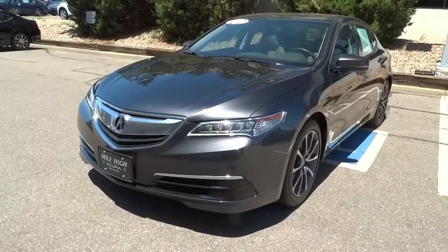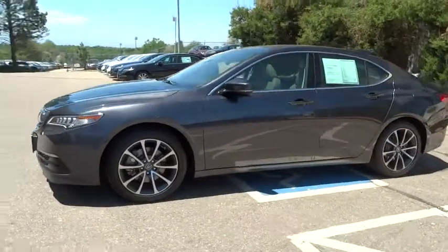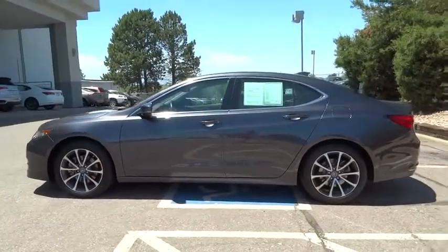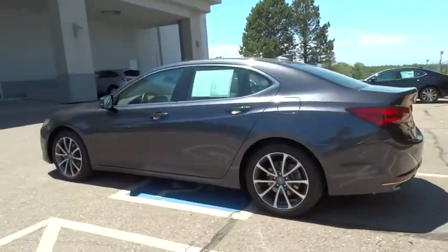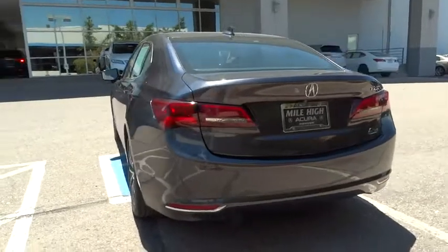The 2015 Acura TLX. The Acura TLX impresses drivers with its nimble handling, great fuel economy, and long list of high-tech features. It comes with an extremely quiet interior, spacious front seats, and smooth ride quality.